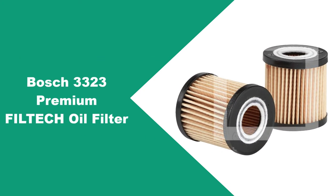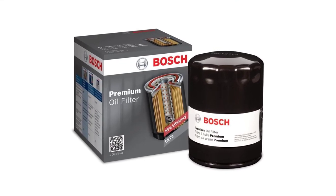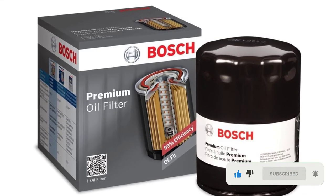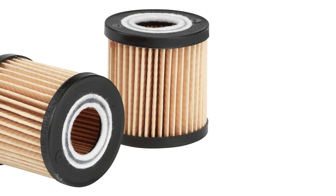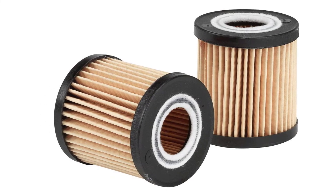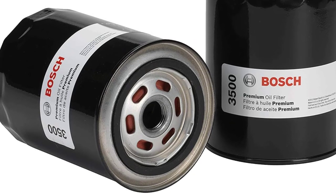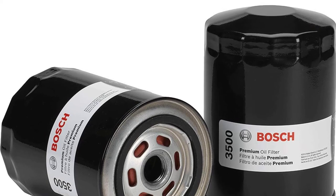At number four: Bosch 3323 Premium Filtech oil filter. This premium Filtech suits many different models and makes, so it is quite universal. You can use it with various models including Chrysler, Dodge, Ford, Honda Accord, Civic, Pilot, Nissan, Acura MDX, Acura RDX, RSX, TL, and more — just check whether it fits your vehicle before purchase. The gasket has a design that provides high lubricity, resulting in a tight seal that ensures zero leaks while remaining easy to remove. The silicone anti-drain-back valve is also quite good, combating contaminants and providing clean oil as soon as you start your car.